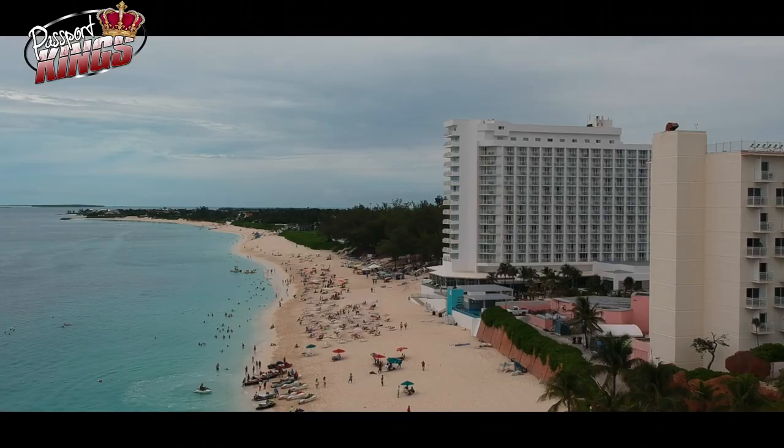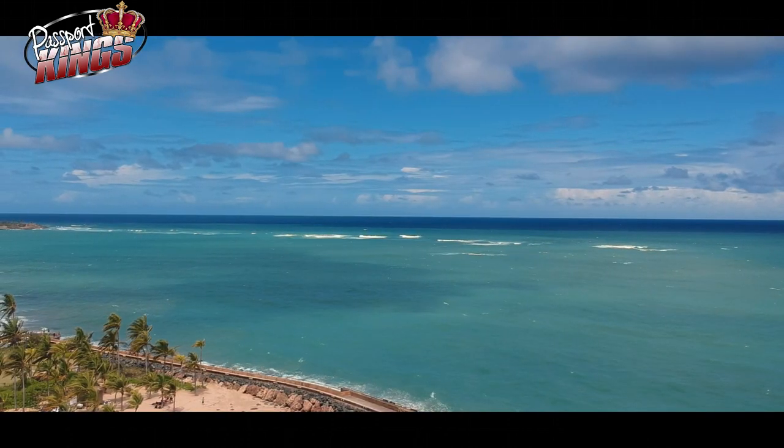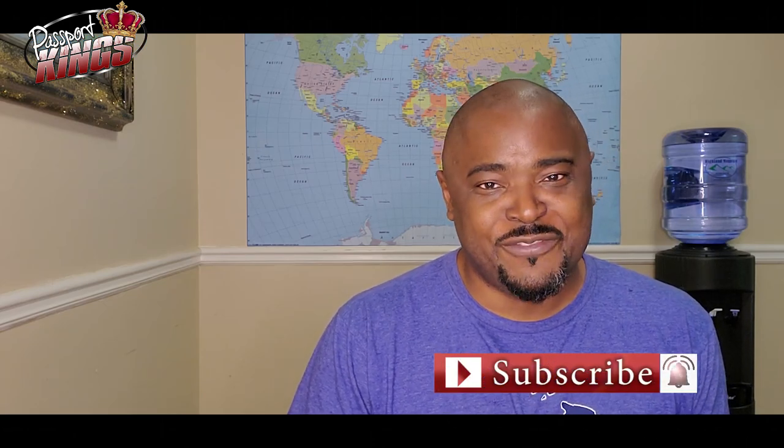My name is Rockland. I'm a travel enthusiast and travel advisor who makes videos to inform, review, and excite you about every kind of vacation destination. If this is a topic you like, consider subscribing to Passport Kings and ring the bell so you can be the first to know when I upload new content.